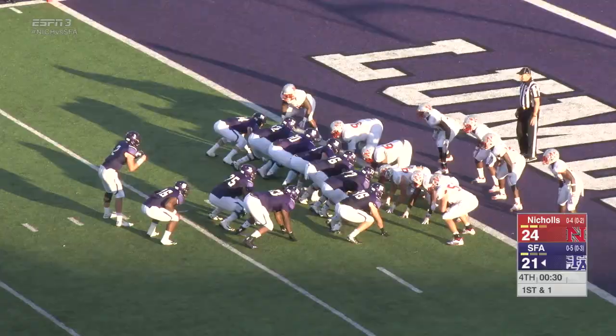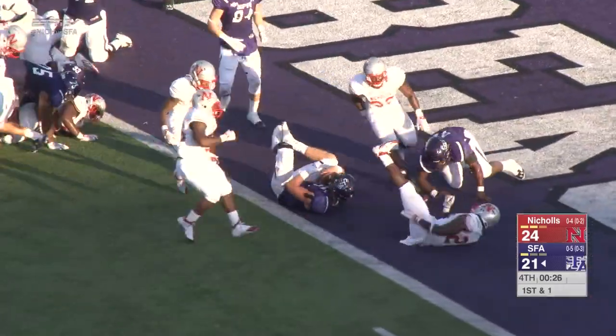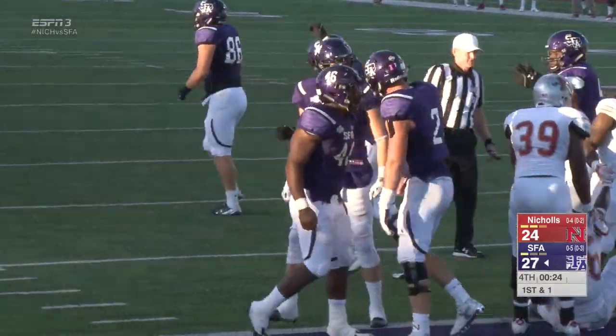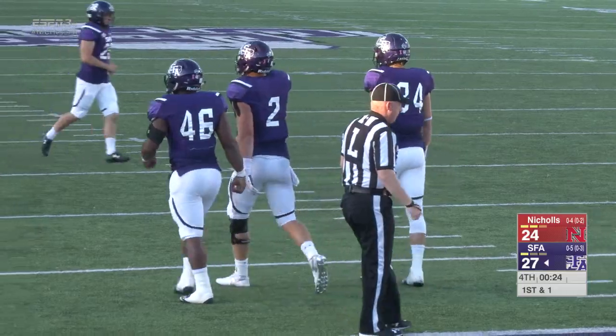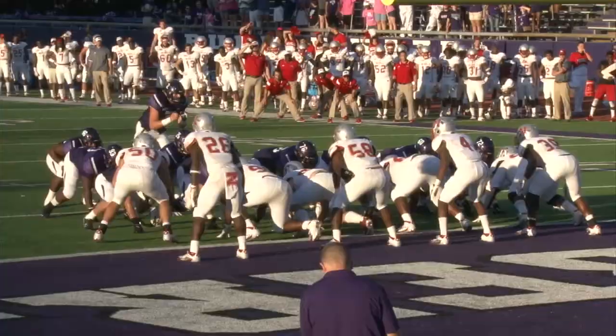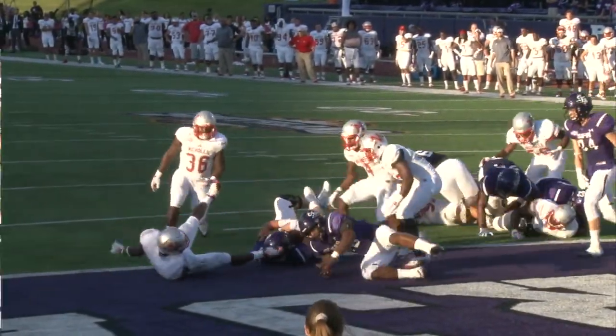The right side, everybody in tight — Zach takes the snap, rolls right. Conk hit into the end zone. Touchdown, Lumberjacks! Conk from a yard out, and the Lumberjacks have their first lead of the afternoon — 27-24 with 26 seconds to play.